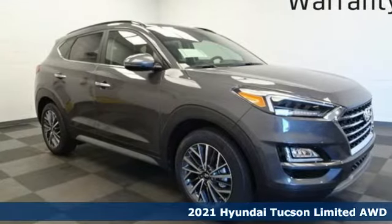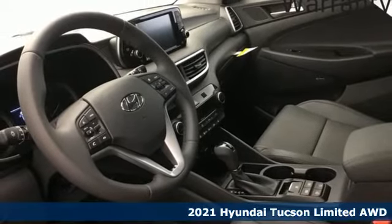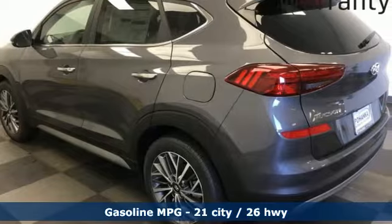Here's a new 2021 Hyundai Tucson. Hyundai's attention to detail means a better driving experience for you. You'll look forward to every drive with features like these.